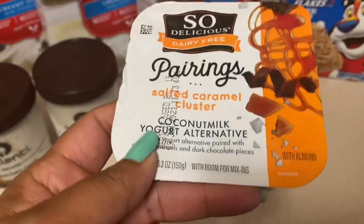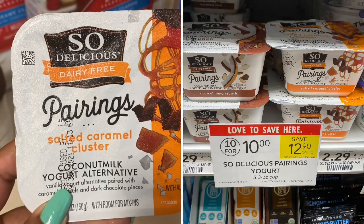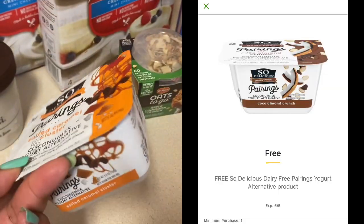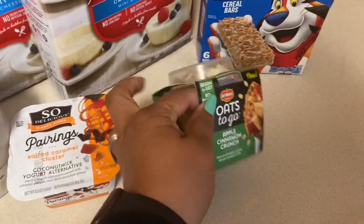It's a yogurt alternative, priced 10 for $10 this week at Publix. In the Publix app there is a $1 coupon making this item be absolutely free after the coupon — a great deal.